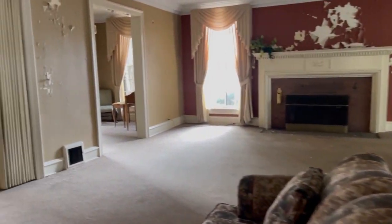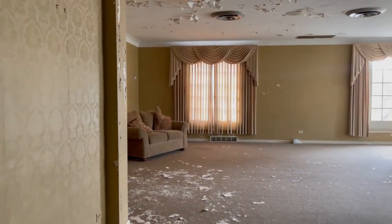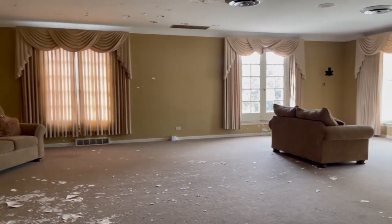This was actually the downstairs living area. It looked very pretty in here overall — beautiful curtains, lots of furniture.